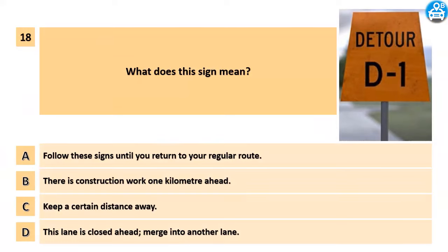What does this sign mean? A. Follow these signs until you return to your regular route. B. There is construction work one kilometer ahead. C. Keep a certain distance away. D. This lane is closed ahead — merge into another lane.